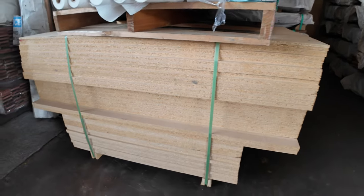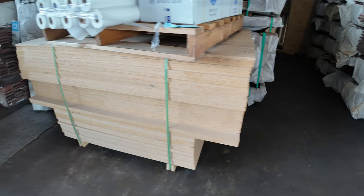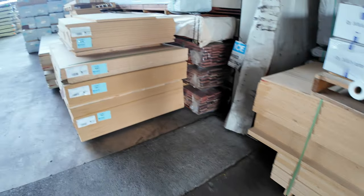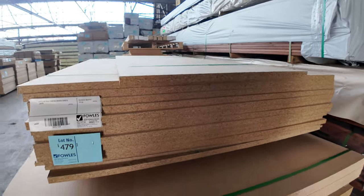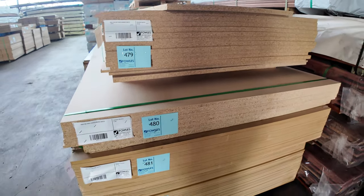A whole semi-load of particle board to clear — it's really nice clean looking stock. Have a look at all this stuff — some small packs, some larger packs, all in there to clear.